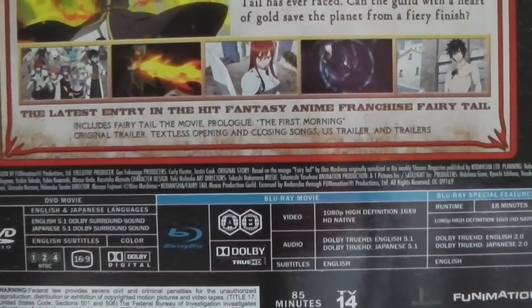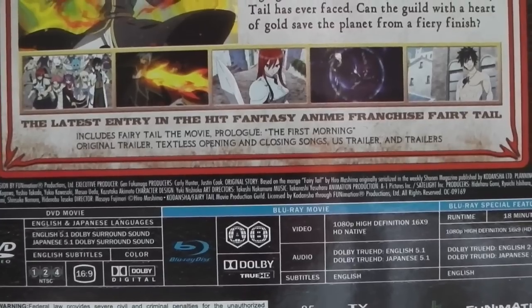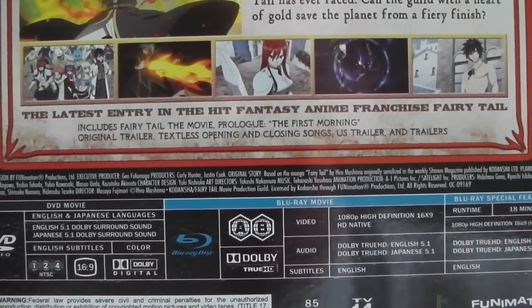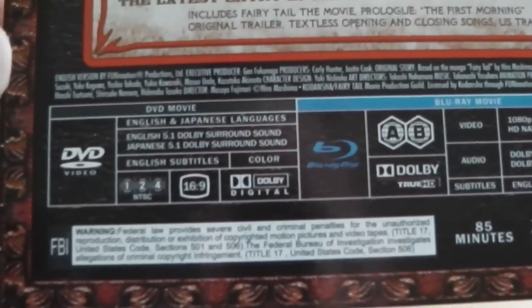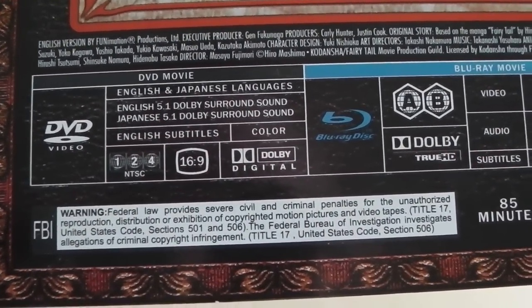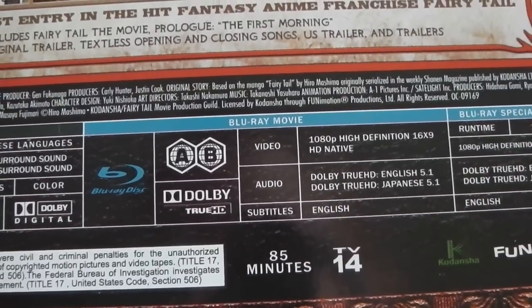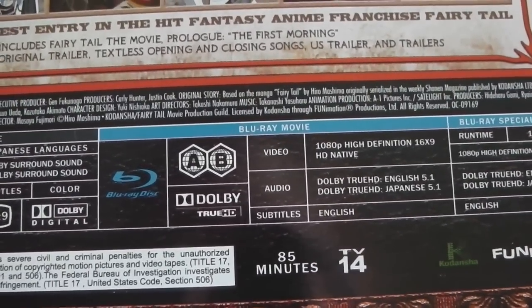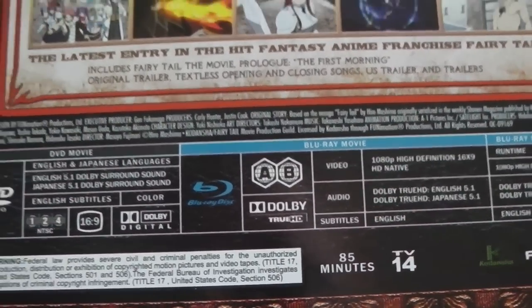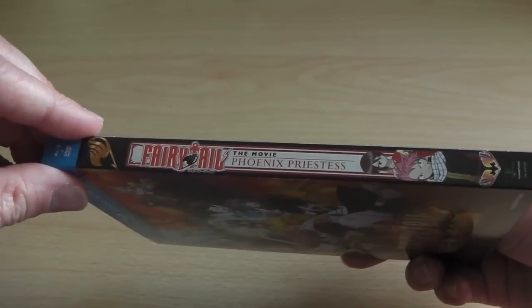Down here we've got the statistical information such as the extra features included, such as the Fairy Tail prologue, original trailer, and textless openings. And then down here are the important details: the DVD is region 1, 2, and 4 compatible, as well as the Blu-ray being region A and B compatible. In other words, it will work perfectly fine in the UK, Europe, and Australia, since they use the same region 4 and region B codes.